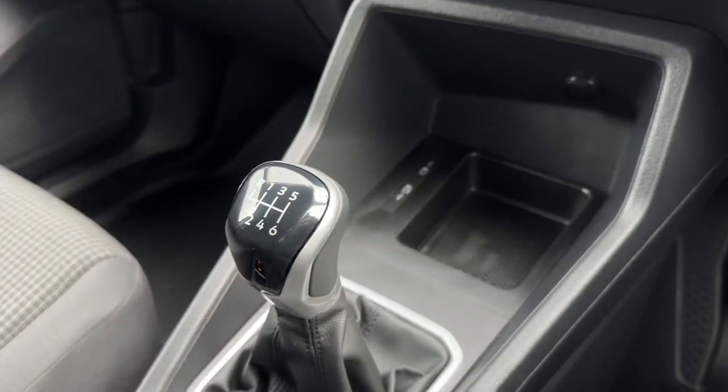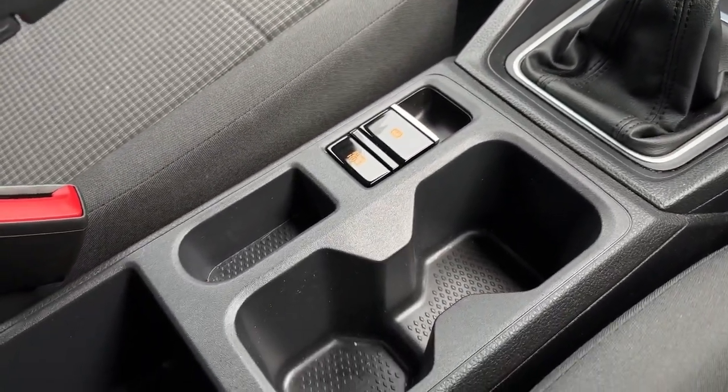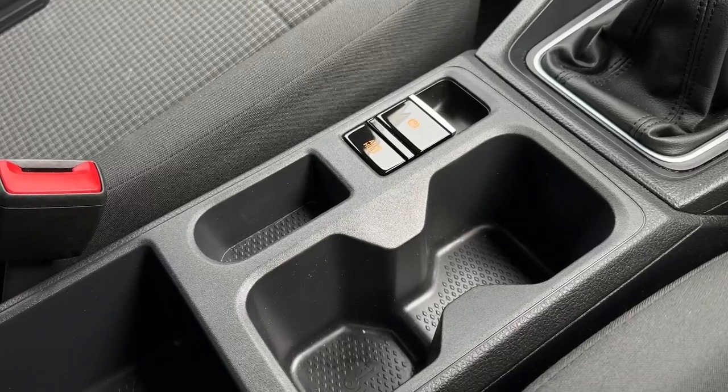Underneath you've got two USB-Cs as well as a six-speed manual gear stick, and just behind that you'll find the electronic parking brake, auto hold, and plenty of storage.